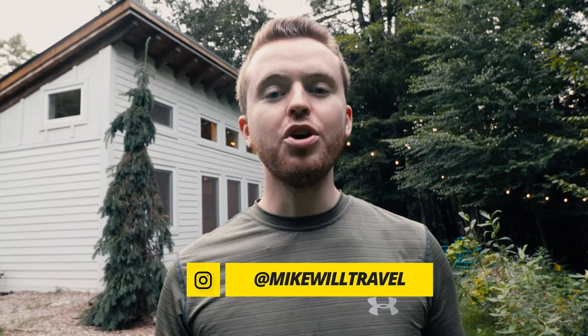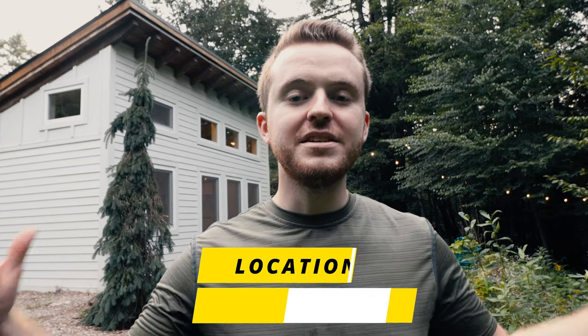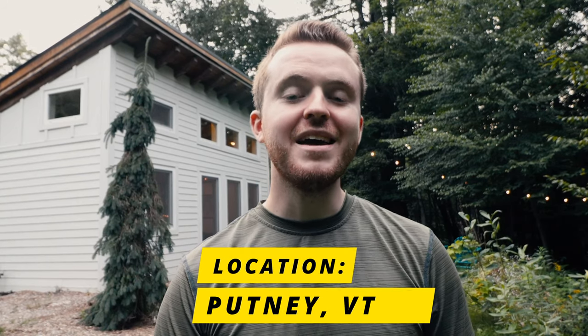Hello, guys. Welcome back to the channel and welcome to the beautiful state of Vermont. I have a tiny timber frame house right here behind me. Definitely one of the most unique places I've stayed at so far, and it's on a gorgeous plot of land in southern Vermont.